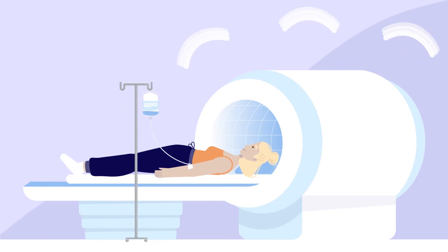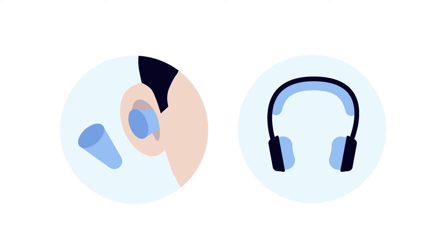Since the MRI machine is very loud, you will be offered earplugs or headphones. If you request it, we can put on the radio for a little distraction.